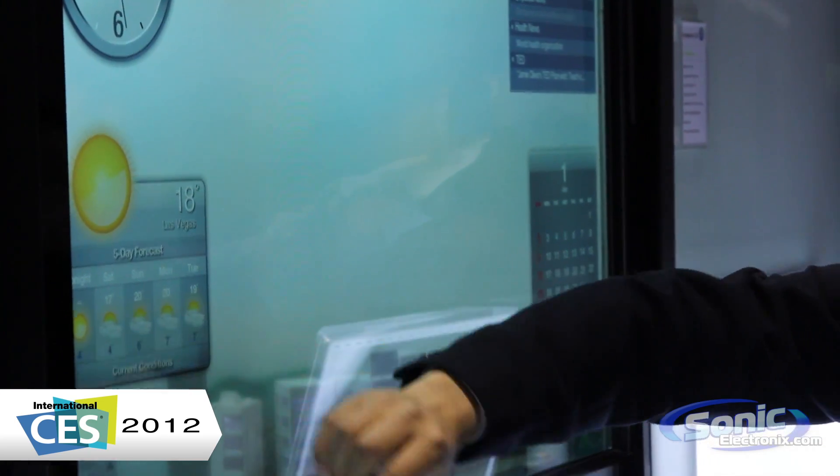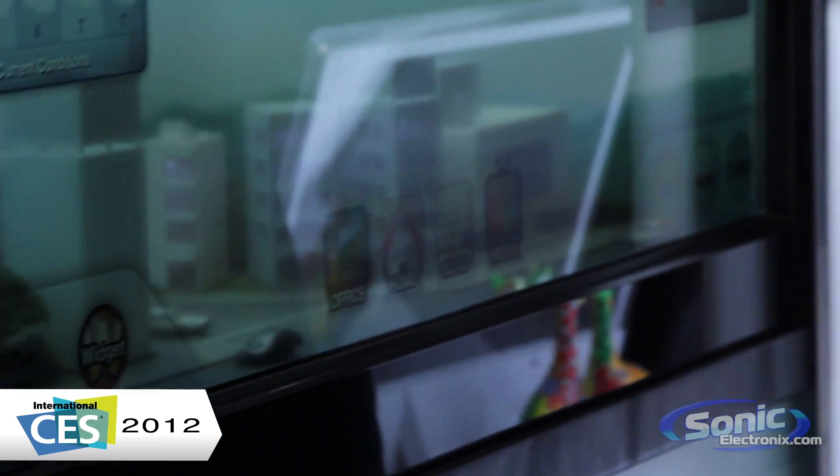This is incredible. This is exactly what CES is all about and you're getting the first look from SonicElectronics.com. My name is Seth Wild — thank you very much June and we'll see you around.